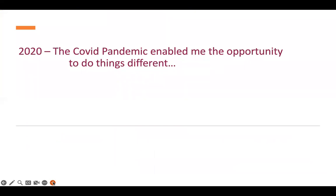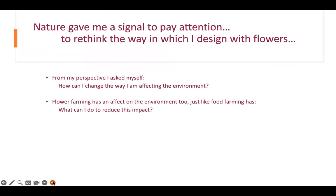Then in 2020, the COVID pandemic gave me the opportunity to do things differently. Obviously we know what it did to the hospitality industry — it completely shut us all down. But for me, it was an opportunity to try something different. It was nature giving me a signal to pay attention, to rethink the way I designed with flowers. I had to really think about what I was going to do with my future, and I started to ask myself: how can I change the way I'm affecting the environment with the way I buy flowers, the way I use them, and where they're coming from? Flower farming has an effect on the environment too, just like food farming does — but no one's really asking the question of where those flowers come from or how they're being farmed. So my question was: how can I reduce this impact?